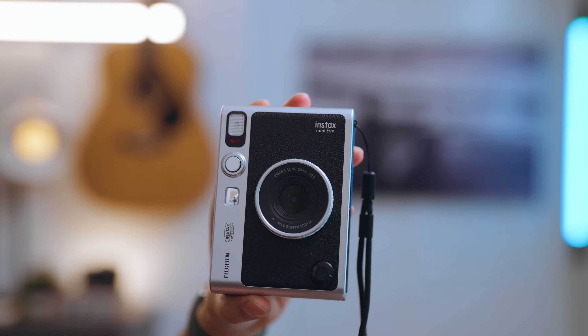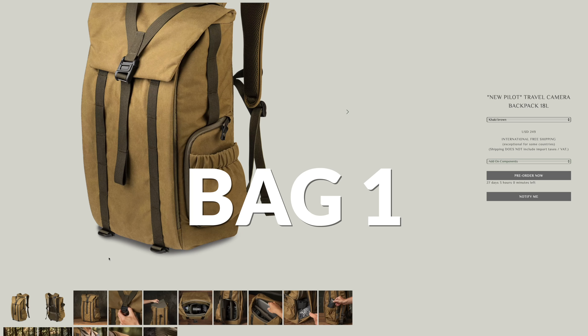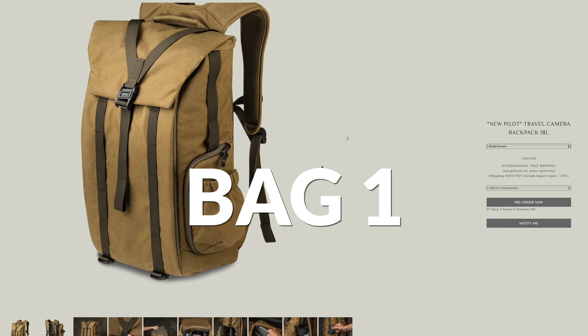We buy our daughter an empty scrapbook at the start of the trip and she fills it with an Instax print every single day until the end. It's a great way to keep a toddler entertained when they wake up really early in the morning — a tip for any new parents watching. Even though it is a small camera, all the film cartridges take up quite a bit of room.